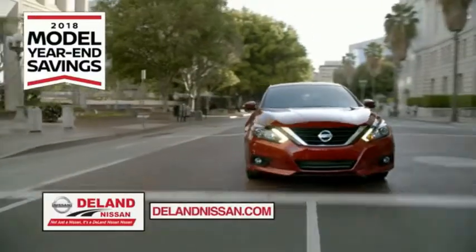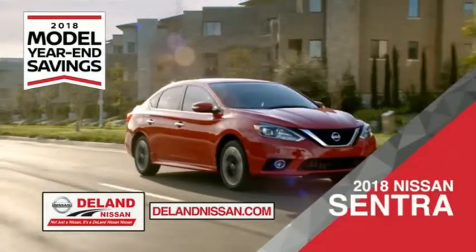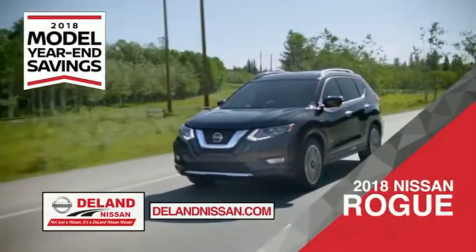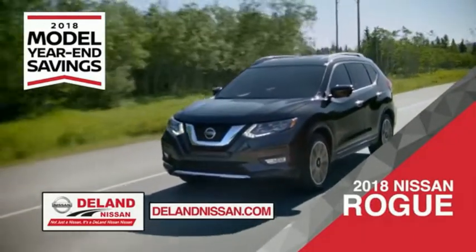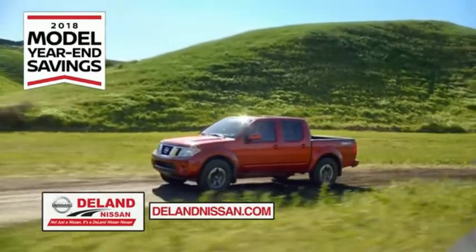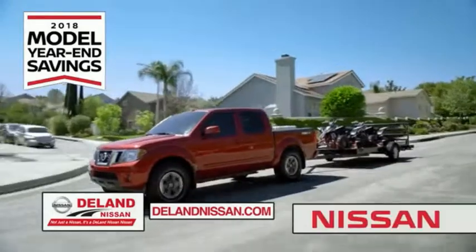Get ready to play big and save big with Delane Nissan during the 2018 model year savings event. Save on the 2018 Nissan Sentra, impressively styled and crafted just for you. Or the family friendly SUV crossover, the 2018 Nissan Rogue or Rogue Sport. Or work smart and play hard in the 2018 Nissan Frontier truck. Save big on all 2018 models before the end of the year, but only while supplies last.